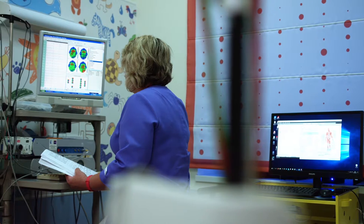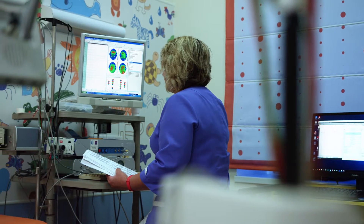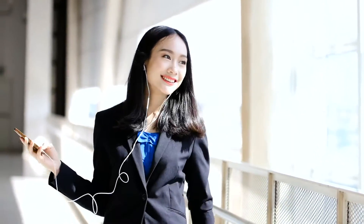ML is being used across a lot of industries. For example, in healthcare, machine learning is being used to help medical professionals detect the presence of disease. They're even using it to detect emotional states via smartphone data.